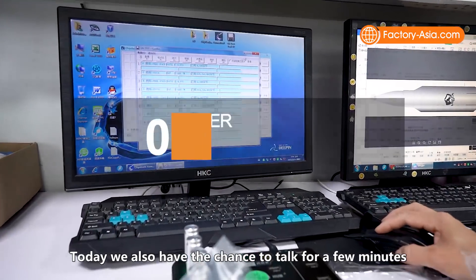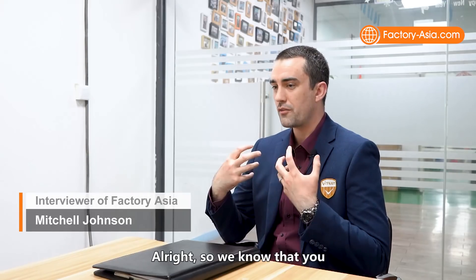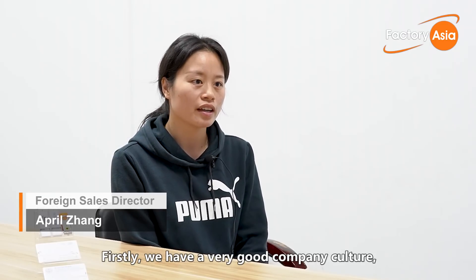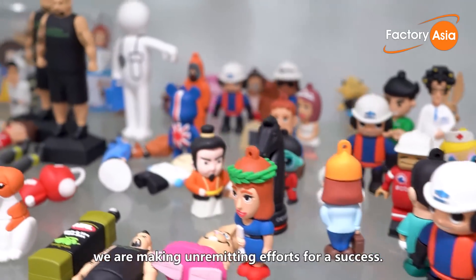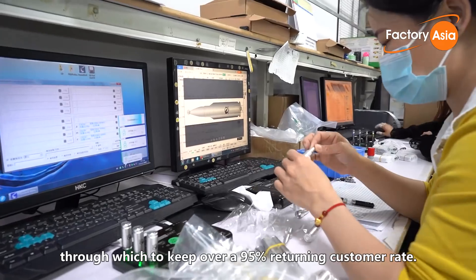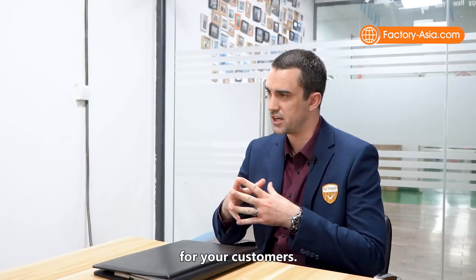Today we also have the chance to talk with the foreign sales director, April Zhang. Mitch asks about the company's advantages over competitors. April responds: First, we have a very good company culture — all of our team members are very young and full of energy and enthusiasm. In the principle of sincere cooperation, pioneering spirit, and people-oriented management, we're making unremitting efforts for success. Second, we offer competitive prices and good after-sales service to customers, through which we keep over a 95% returning customer rate. Third, we have good cooperation with our suppliers, so we can maintain the stable quality of the components and on-time delivery.